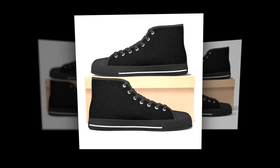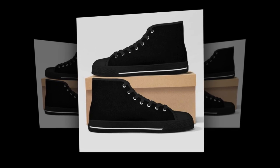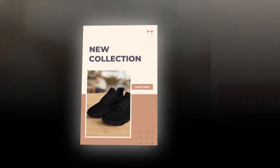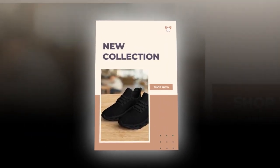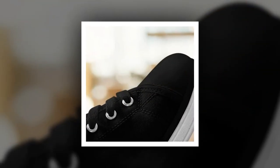At Zasav.com, we believe that comfort should never be compromised. Whether you're heading to work, running errands, or just enjoying a casual day out, our shoes are designed to keep your feet happy all day long. First up, we have our M-Sole Shoes. These low-top shoes are a classic staple that every wardrobe needs. But what makes them special?